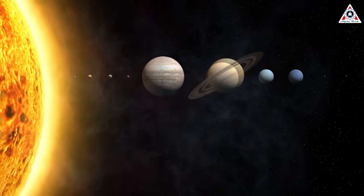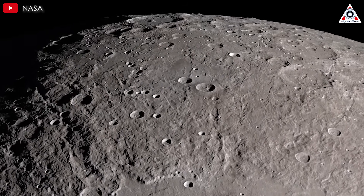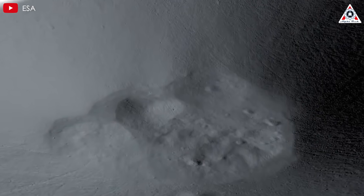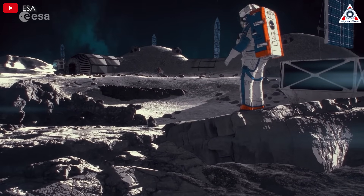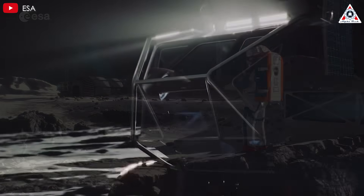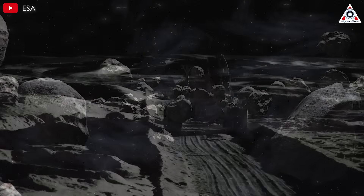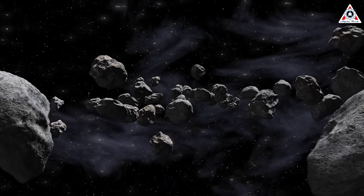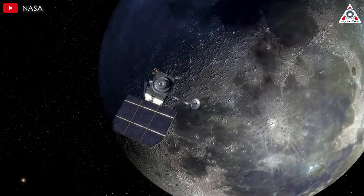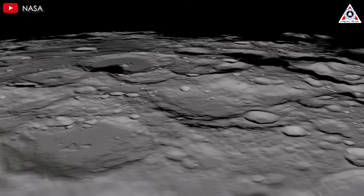Two primary threats are cosmic radiation and meteorite impacts. Unlike Earth, the moon lacks both an atmosphere and a magnetic field, leaving its surface unshielded from the constant bombardment of high-energy cosmic rays from the sun and beyond. Prolonged exposure can lead to severe health risks for astronauts, including increased chances of cancer and genetic mutations. Without an atmosphere to burn up incoming debris, the moon is regularly hit by small meteorites at high velocities, posing significant risks to structures and habitats.